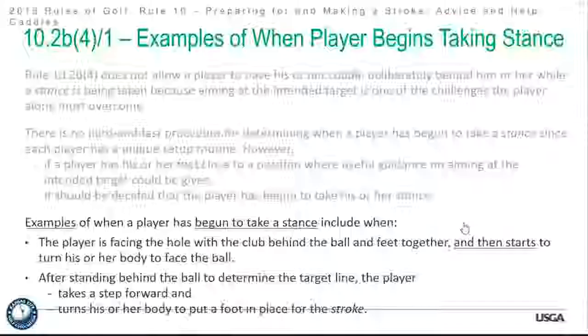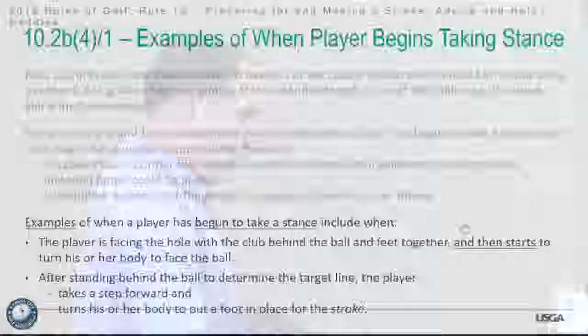Examples of beginning to take a stance include standing behind the ball facing the hole and starting to turn your body, or stepping forward from behind the ball. Once you make that motion, you're in a position where you could be penalized. The caddy, partner, or anybody you directed cannot stand behind you. Nobody can do it — it covers everyone, so you can't just have a spectator there.